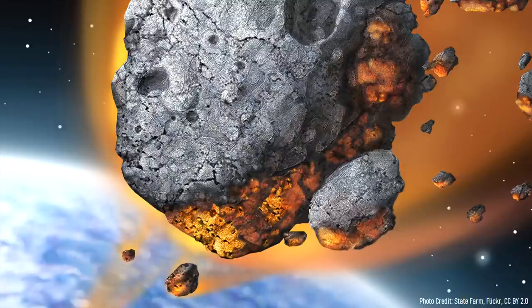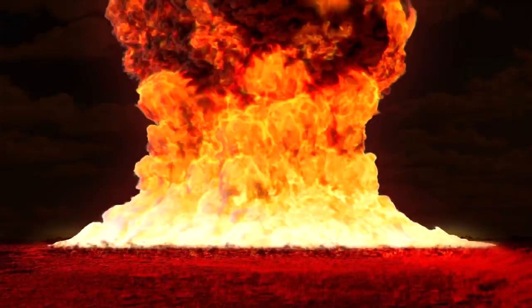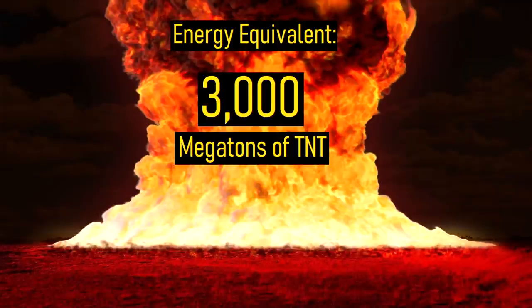At a height of 56,000 meters, the asteroid began breaking apart into a chain of several pieces. Moments later, these pieces struck the ground in a 1 kilometer radius, generating a powerful explosion equivalent in energy to the detonation of 3,000 megatons of TNT.